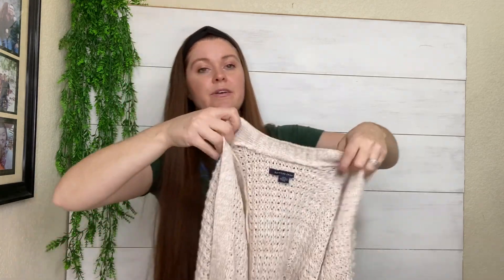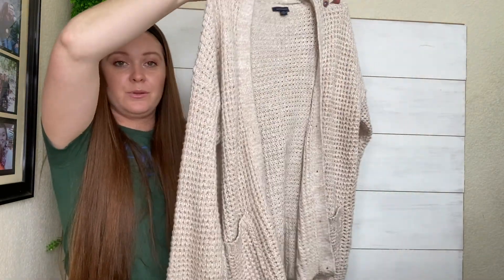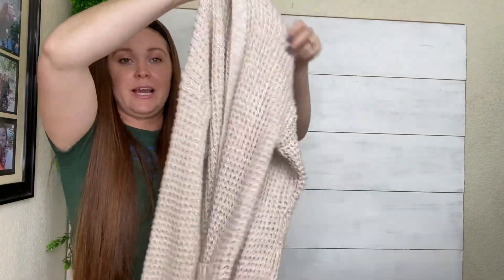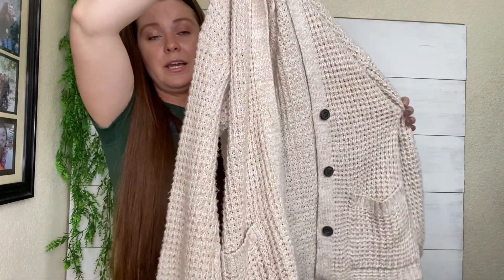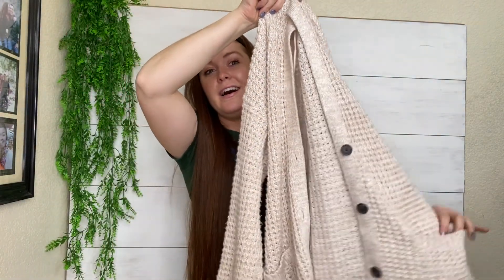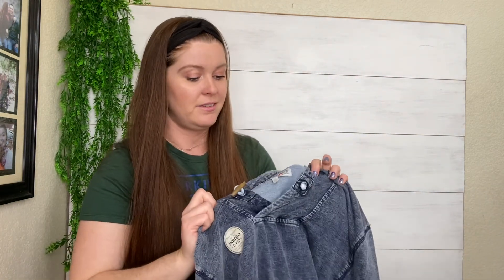Here we have just American Eagle. I've actually sold this exact sweater before. It's a nice chunky knit, oversized, grandpa-style cardigan — lots of keywords — oatmeal color. I think I sold this for $25 before, so I will probably aim to do $20 to $25 again on that one.